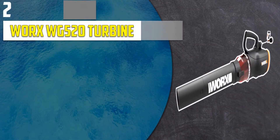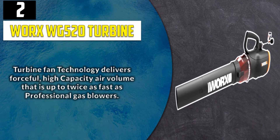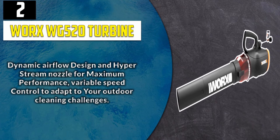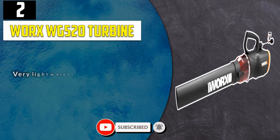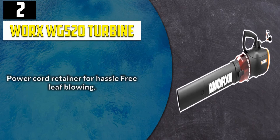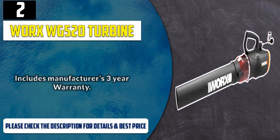Number 2: WORX WG-520 Turbine. Turbine fan technology delivers forceful, high-capacity air volume that is up to twice as fast as professional gas blowers. Dynamic airflow design and hyperstream nozzle for maximum performance. Variable speed control to adapt to your outdoor cleaning challenges. Very lightweight at 6.4 pounds to easily control with one hand without getting fatigued. Power cord retainer for hassle-free leaf blowing. Includes manufacturer's 3-year warranty. Please check the description for details and best price.